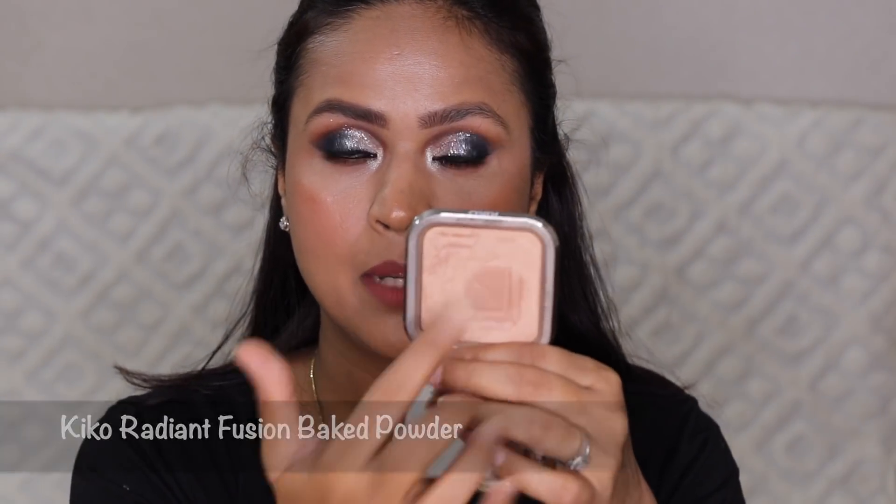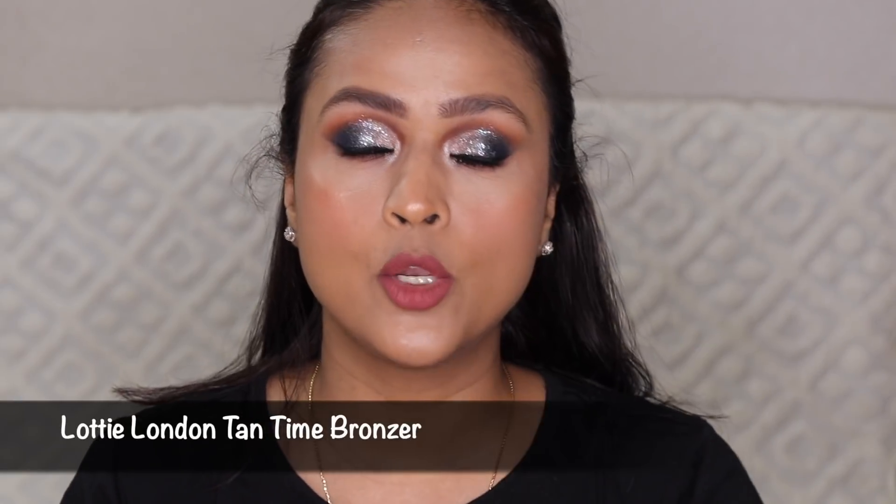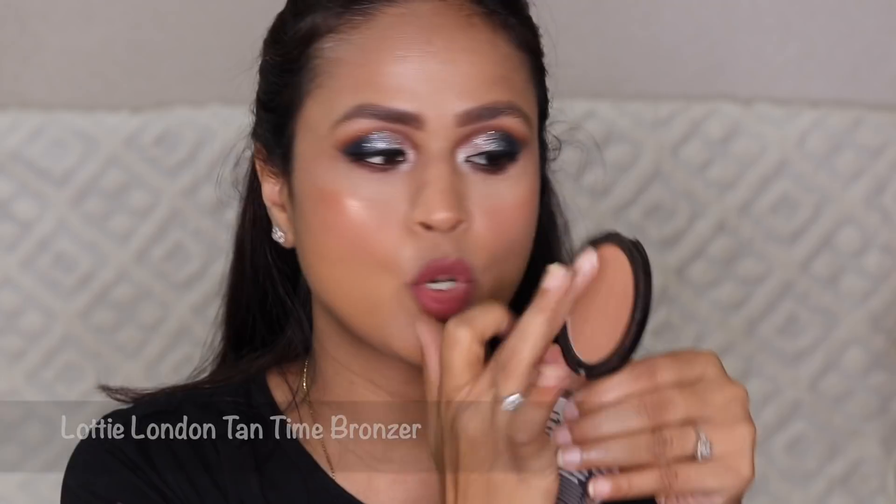As you can see, I've already hit pan on the Kiko baked powder — I think I would have already finished it had we not been stuck in this lockdown, so I'm going to finish it very soon, probably next month. I also keep a bronzer here because sometimes when you apply concealer your eyelids look ashy. At that time I take a little bit of bronzer on my fingers, apply it on my eyes, and it covers the darkness and looks really natural.